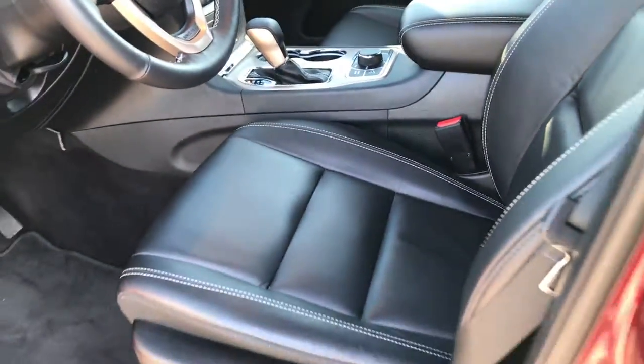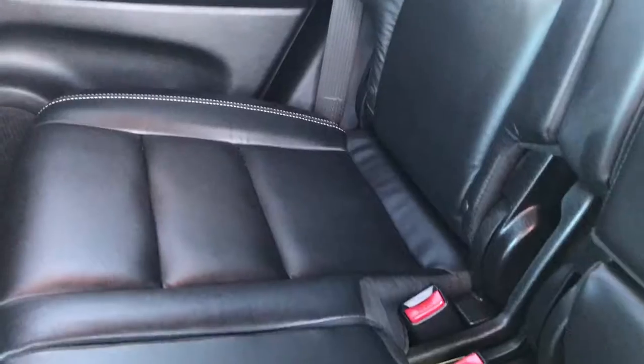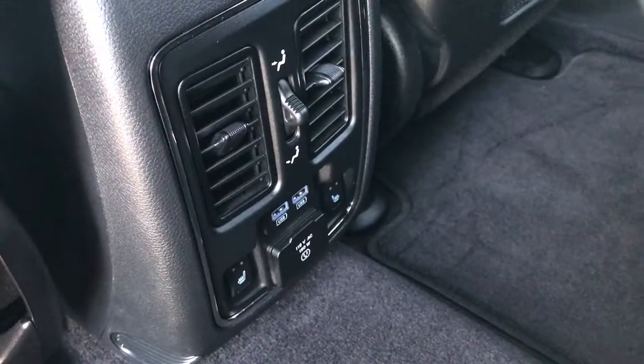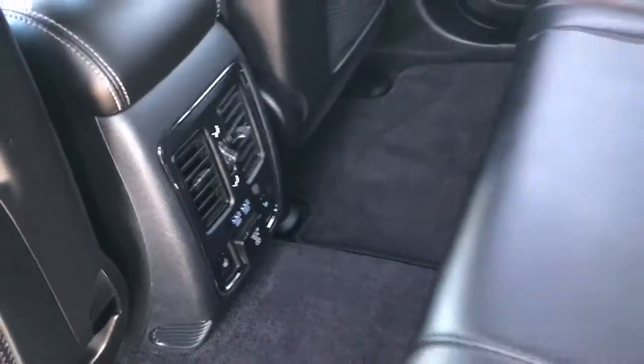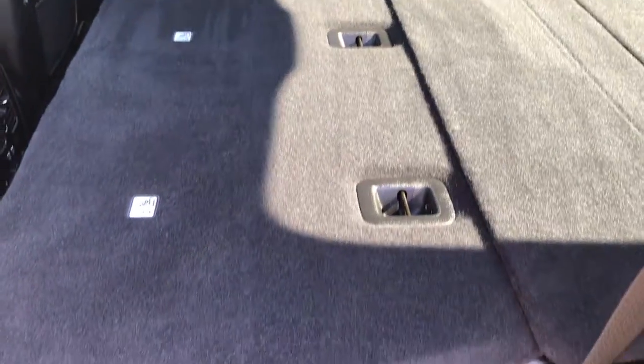Taking a quick look at the back seats — they are very clean as well, no rips or tears back here. I highly doubt anyone has ever even sat back here. It has the LATCH child safety system and the carpeting is very clean. Both rear seats are heated. You have a 115-volt, 150-watt plug-in and two USB ports. And as mentioned, these seats fold down almost completely flat, which is a really nice feature.